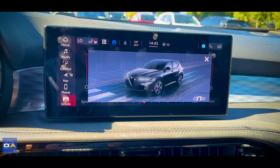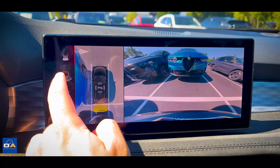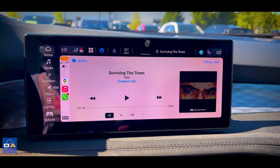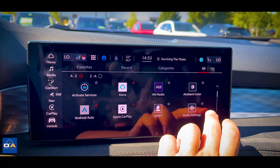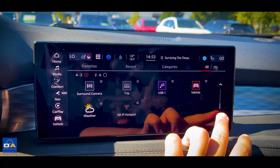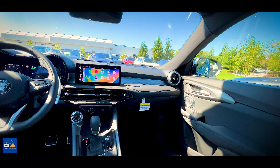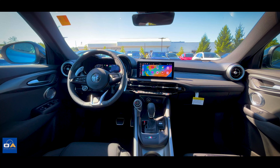In the center of the interior is a 10.3-inch infotainment touchscreen. The software is identical to what you find in Maserati and other Stellantis cars. It has a clear 360 camera with multiple viewing angles, wireless Apple CarPlay and Android Auto, Alexa, AM/FM/Sirius XM radio, and Bluetooth and USB audio. Safety features include enhanced adaptive cruise control, forward collision warning with full stop, lane keep assist, blind spot and cross-path detection, traffic sign recognition, driver attention alert, front/rear/side parking assist, and an emergency vehicle alert system. This Tonale Veloce has an optional 14-speaker Harman Kardon audio system. Let's take a quick listen.